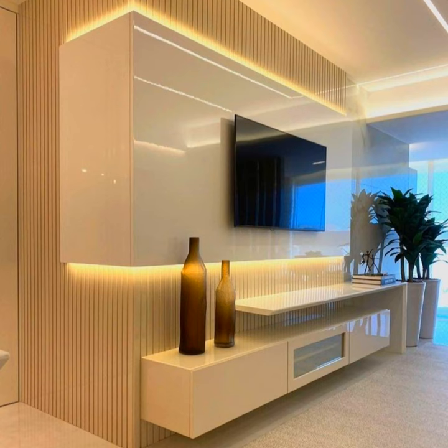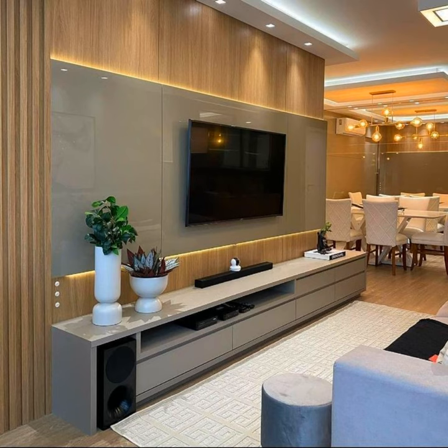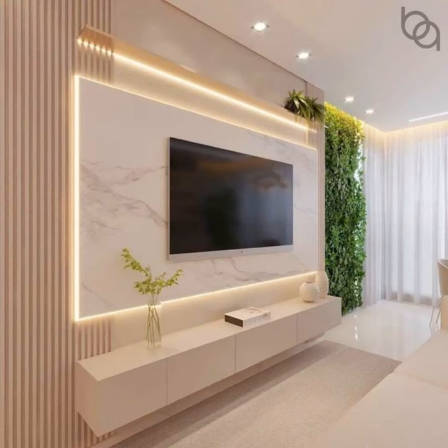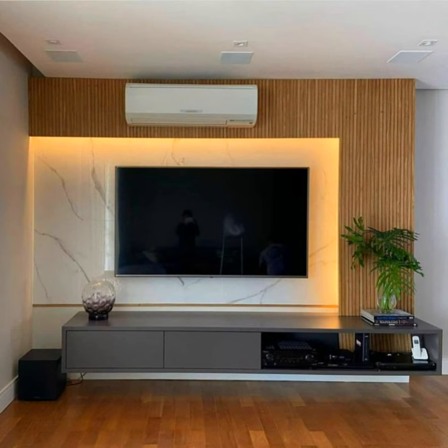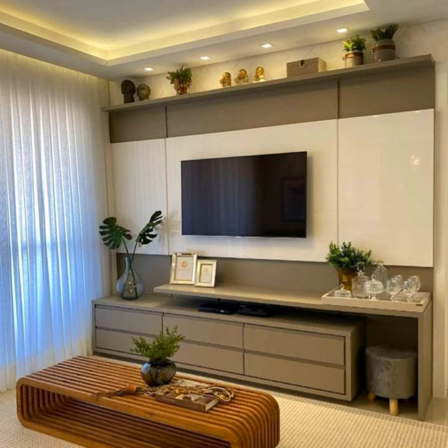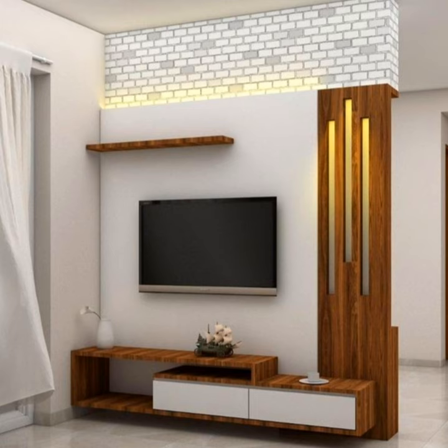Hi everyone and welcome back to Decorzella channel. In this video you will find more than 100 TV stands and wall units to organize and style your home. Whether you decide to mount your TV on the wall or have it set on a stand, a TV console is the perfect way to enrich your entertainment experience, plus provide ample storage for your media essentials. Our collection includes it all, so sit back, relax, and enjoy the show.